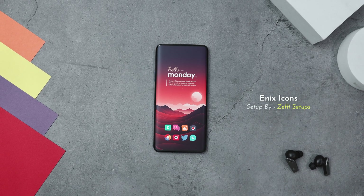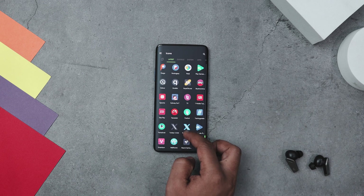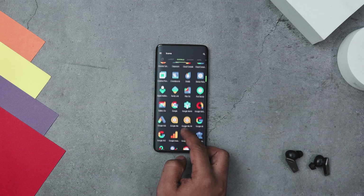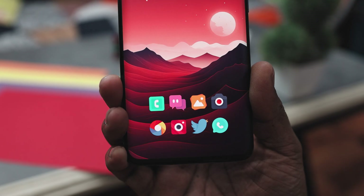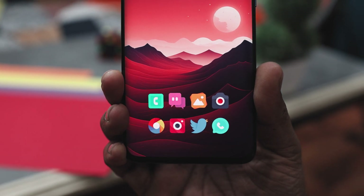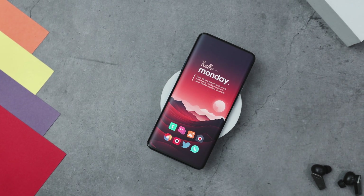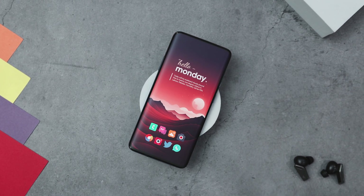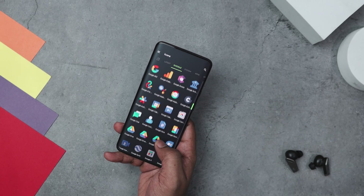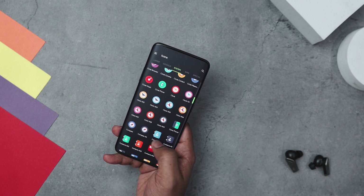Next up we have the Enix icon pack, which is all about vibrant primary colors that bring your screen to life with a lively modern vibe. Each icon is designed with a sleek, flat look that makes them easy to recognize and adds a fresh touch to your phone. With over 3900 plus unique icons, this icon pack offers a ton of variety for customization. Special dock icons add an extra bit of flair and the cloud-based wallpapers are designed to complement the icons perfectly, creating a cohesive and stylish home screen. The icons' bright colors and simple shapes make them stand out, and the subtle shadows and gradients add a bit of depth without complicating the design. This focus on simplicity and vibrancy aligned with Google's user-friendly and innovative design principles makes the icon pack both appealing and practical.